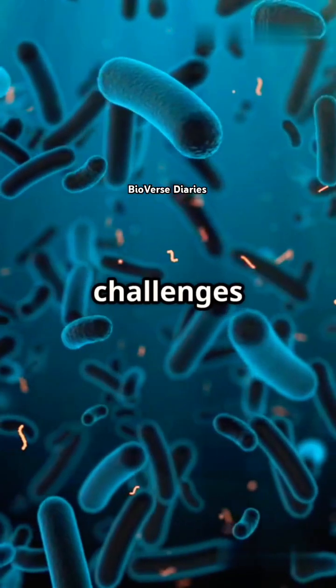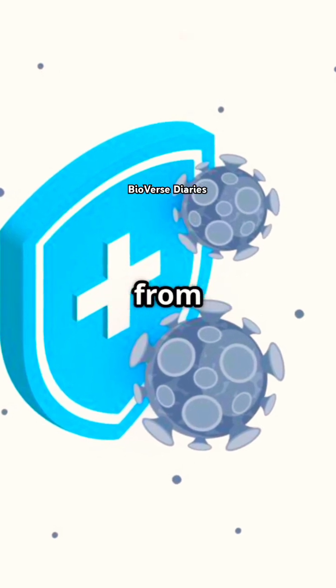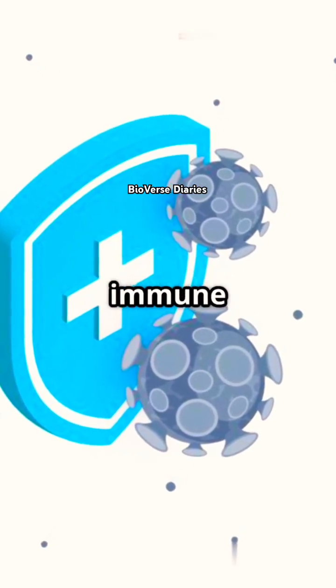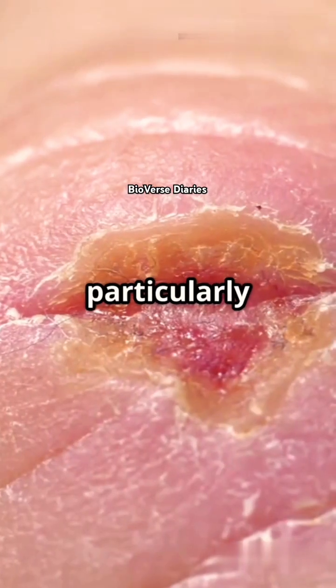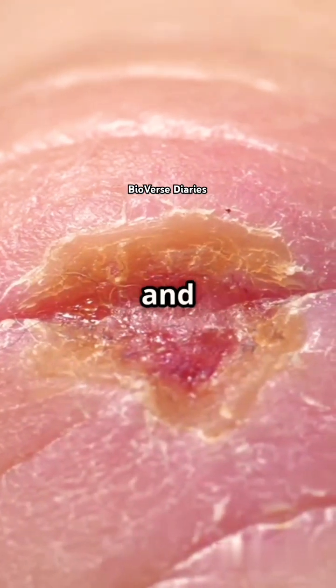One of the biggest challenges with biofilms is their resistance to treatment. They're like fortresses protecting the bacteria from antibiotics and the body's immune system. This makes them particularly pesky in chronic wounds and skin conditions like diabetic ulcers and eczema.